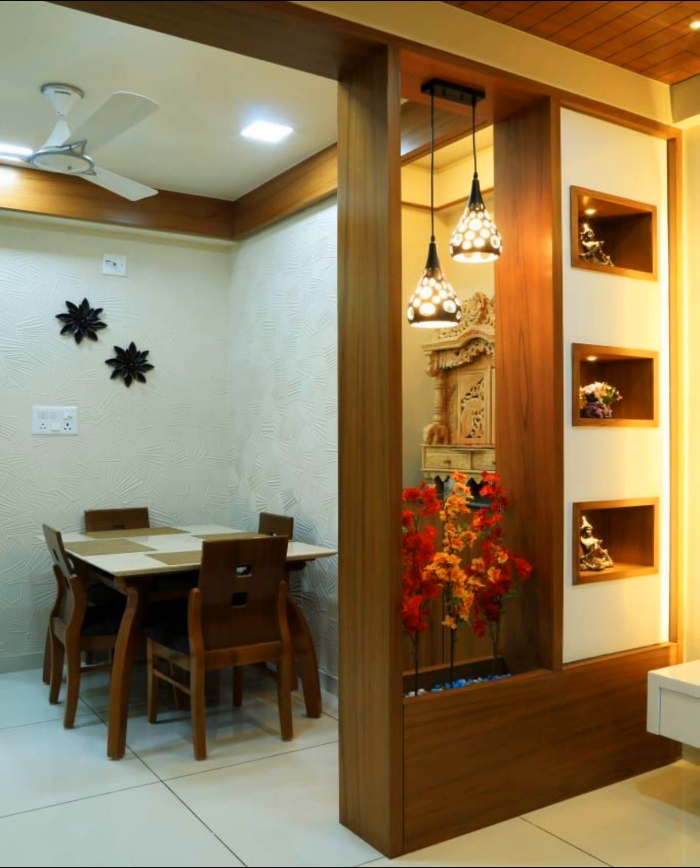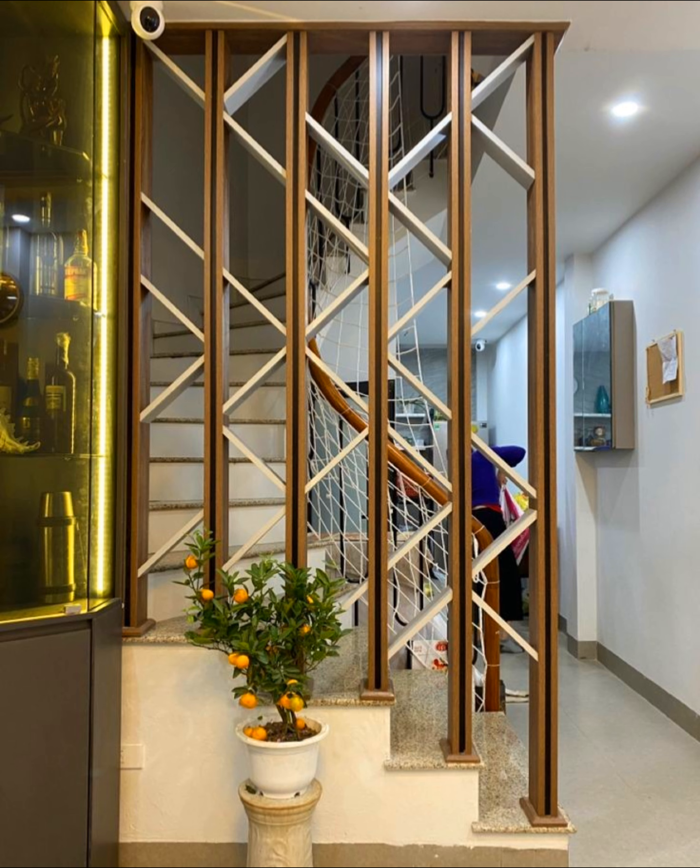Use curtains to section off a sleeping area: for ultra-tiny living you have to get creative, and curtains are usually a great option, as demonstrated here. Add a barn door: for a bigger project, you can install a barn door.